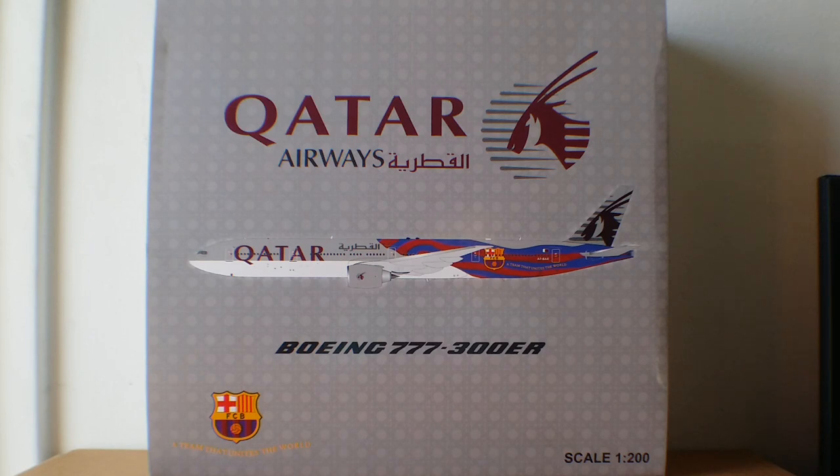Qatar Airways was founded and established on November 22nd, 1993 and commenced operations on January 20th, 1994. Qatar Airways is fully owned by the Qatari government and has been fully controlled by the government of Qatar since July 2013, after the country's sovereign fund bought a 50% stake from Qatar's former Prime Minister Sheikh Hamad bin Jasim Al Thani and other shareholders. The headquarters of Qatar Airways is located in the Qatar Airways Tower in Doha, Qatar.